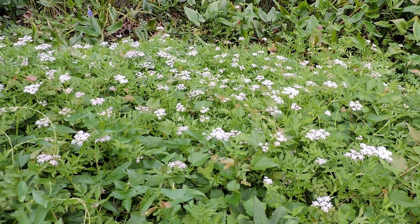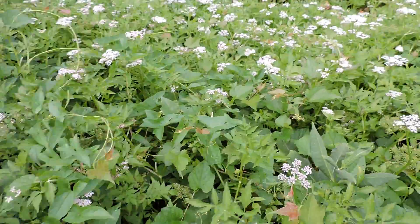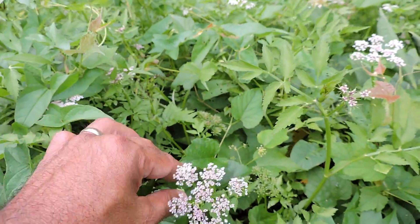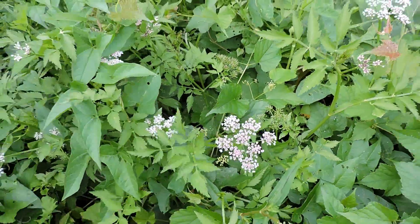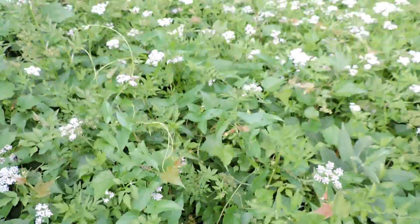It's a plant in the carrot family. You can see it's got the flat flower tops — what they call umbels — flat on top, a bunch of little florets all put together, which is typical of the carrot family. Most of them are white, much like Queen Anne's lace and wild carrots would be.